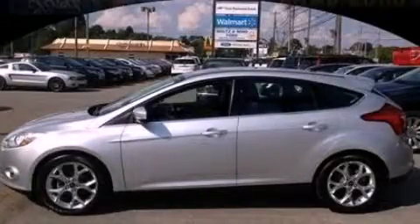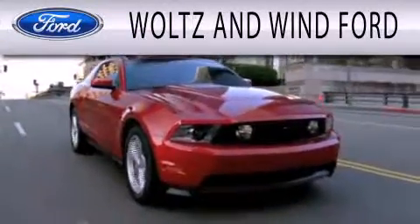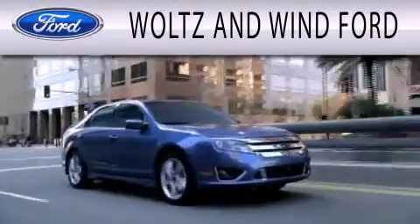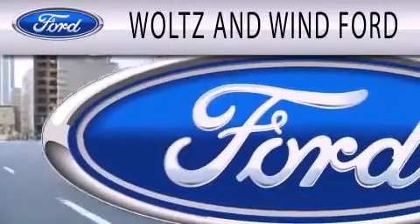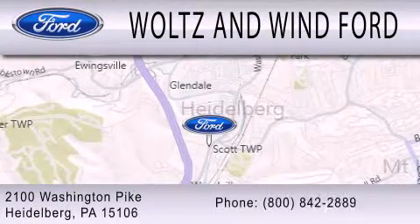Please call us today for more information on this great vehicle. Waltz & Wynn Ford is dedicated to doing everything possible to ensure that the experience you have selecting your next vehicle is as pleasant as possible. We are located at 2100 Washington Pike in Heidelberg.